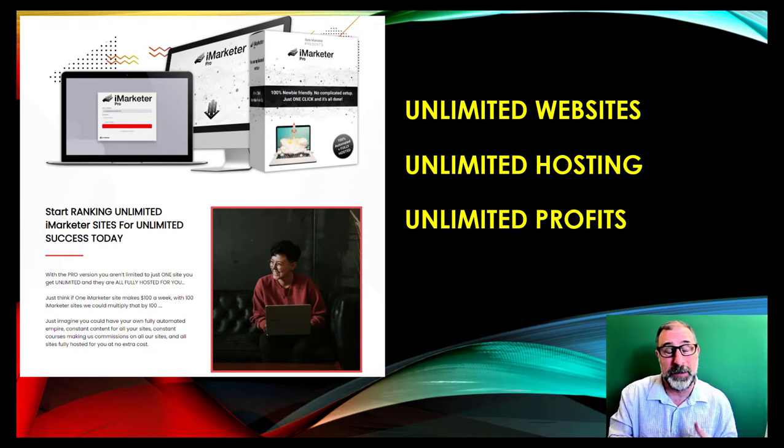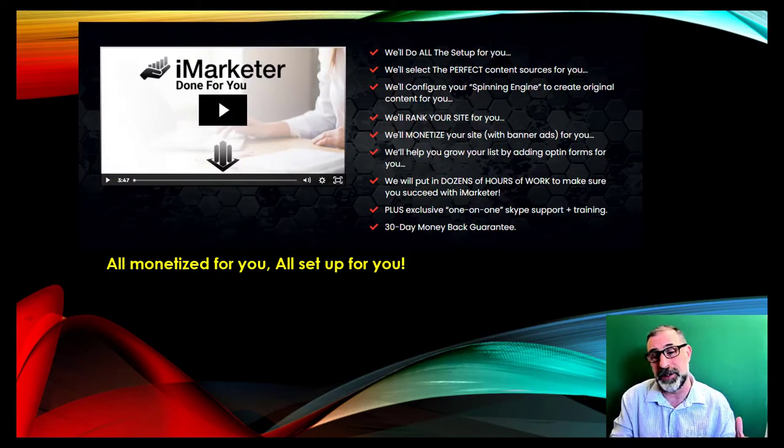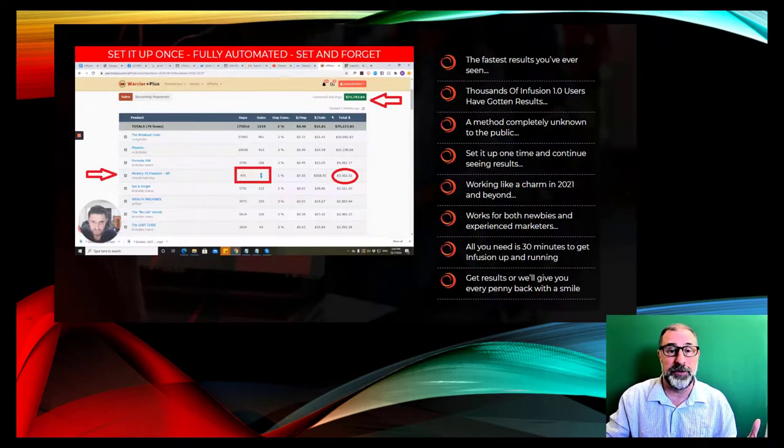You can spin everything with the spinning engine to have original daily content, which means you rank higher on Google. On top of that, we'll also give you the done-for-you, where we set everything up and monetize everything for you. We configure the spinning engine to create original content every day so you rank higher on Google, and we monetize it with banner ads. We've put dozens of hours of work into this.